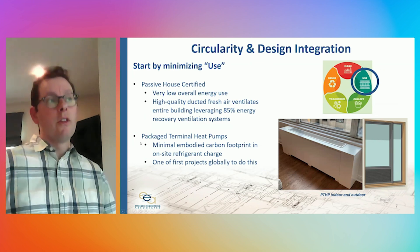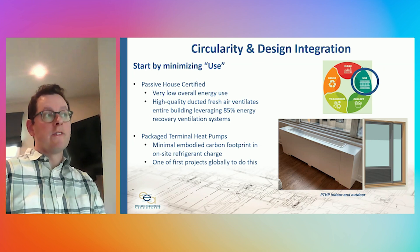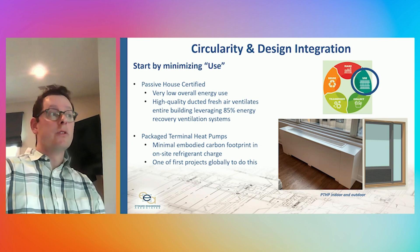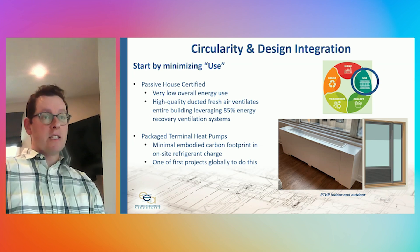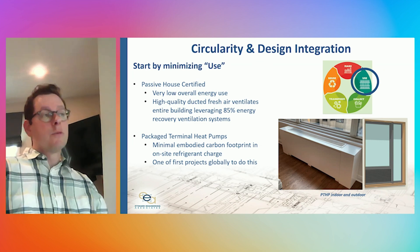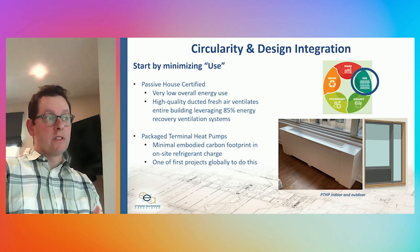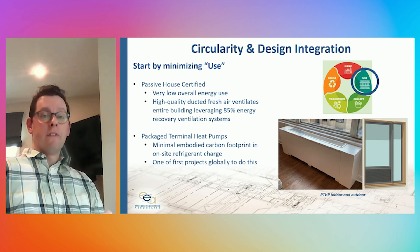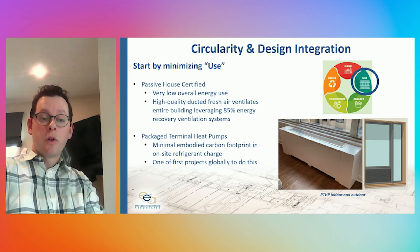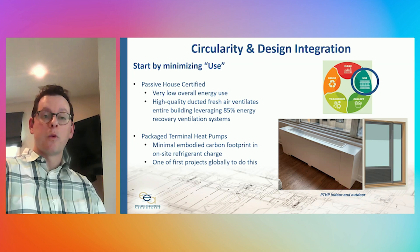Pushing further into other circular aspects of the design, let's look at the use section of the circle and ask how can we minimize the use of the project. The project is Passive House certified, which will ensure that the overall energy use will be as low as practical. That will also bring high-quality ducted fresh air to both the residential and market portions of the project. In doing so, we've deployed energy recovery ventilation systems — air-to-air heat exchangers that ensure that the energy used to ventilate the building is 85 percent lower than if those pieces of equipment had been absent.